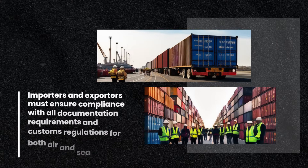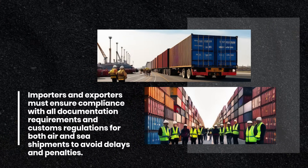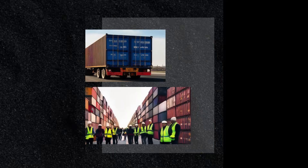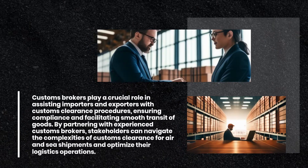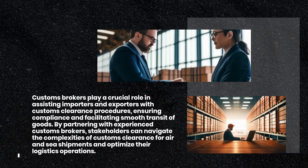Importers and exporters must ensure compliance with all documentation requirements and customs regulations for both air and sea shipments to avoid delays and penalties. Customs brokers play a crucial role in assisting importers and exporters with customs clearance procedures, ensuring compliance and facilitating smooth transit of goods. By partnering with experienced customs brokers, stakeholders can navigate the complexities of customs clearance for air and sea shipments and optimize their logistics operations.